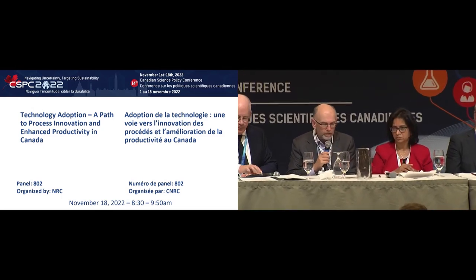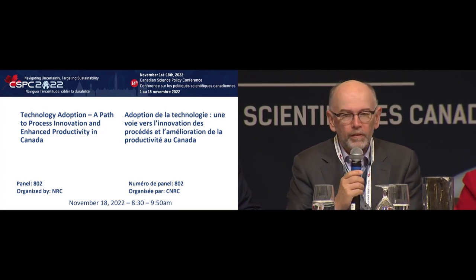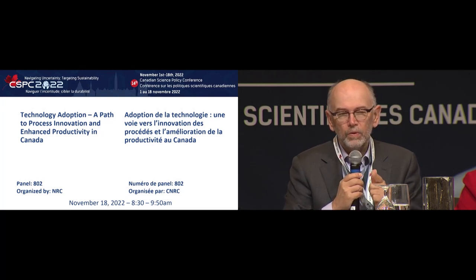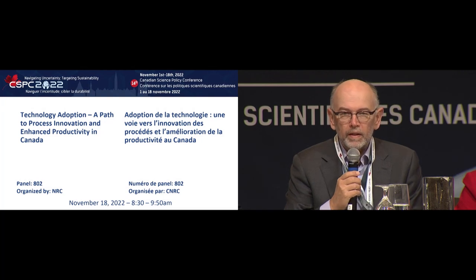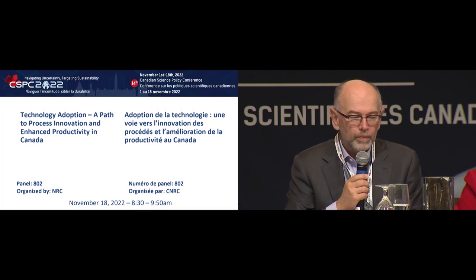Thanks, Ian. It's great to be here, even if on short notice. When Ian mentioned we work with 11,000 companies a year, they're not all scale-ups — many are startups. But today I'm going to talk about scale-ups. When you think about a company that's scaling, there are three things they need at base: access to talent, which is a different kind of talent than when starting out; access to financial capital; and access to markets — both domestic and international, including government procurement.